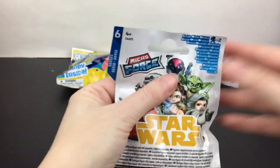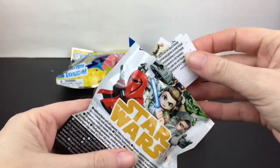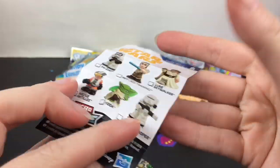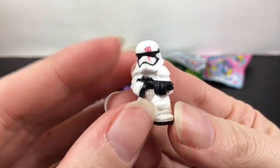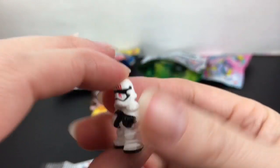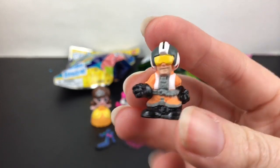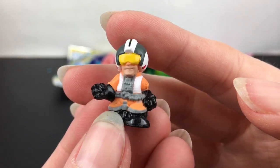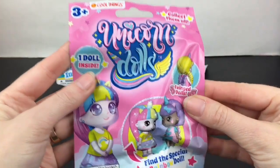Moving on to Star Wars Micro Force series six mini figures — you get two per pack. I'm still on the hunt for Sabine. Our first one is Finn as a stormtrooper with the markings FN-2187, new to my collection! The second is Wedge — one of the X-wing pilots who technically made it all the way through Rise of Skywalker.